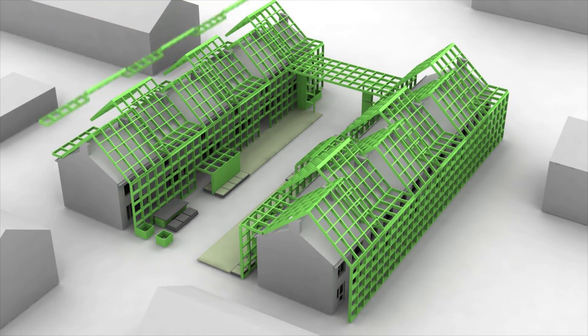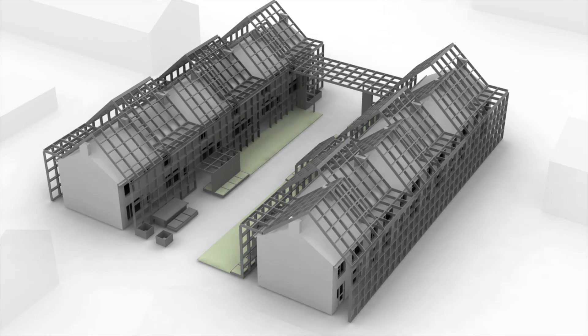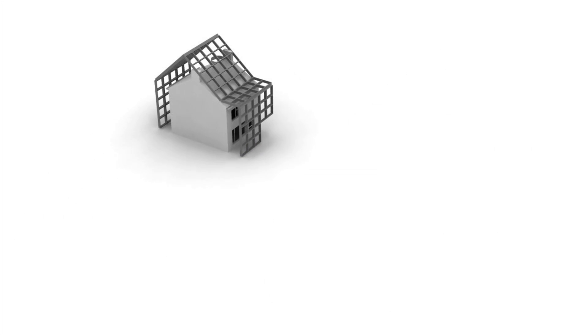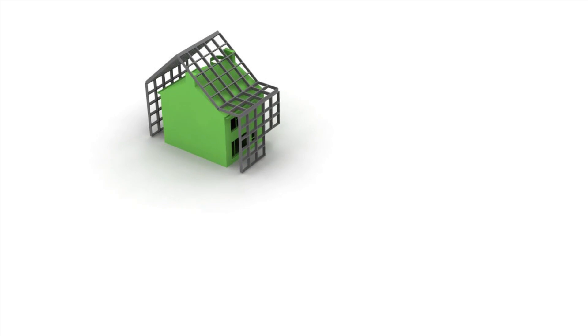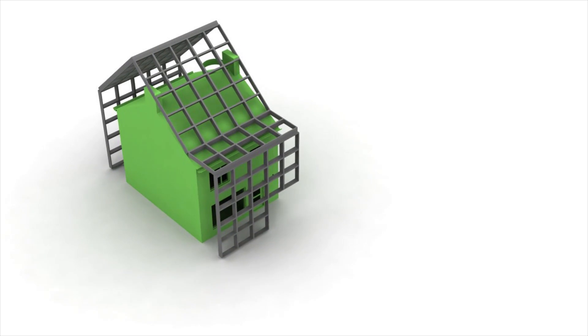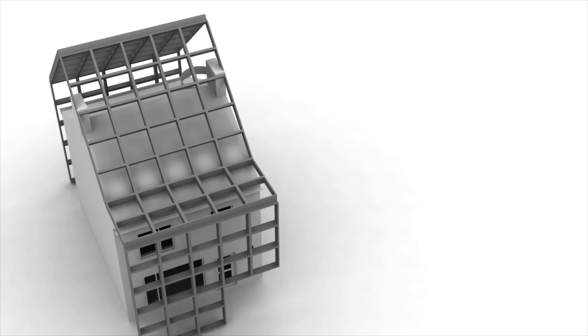On an urban scale, the skin will allow for residents of all ages to contribute in the creation of a vibrant community by providing and mediating between shared public settings and intimate private spaces. For the individual homes, the skin's main functions will be aimed at the reduction, production, and reuse of energy, food, and water — the essentials of what make a home ready to live.